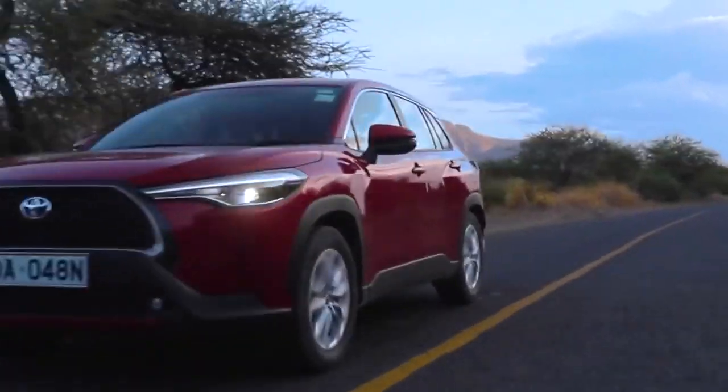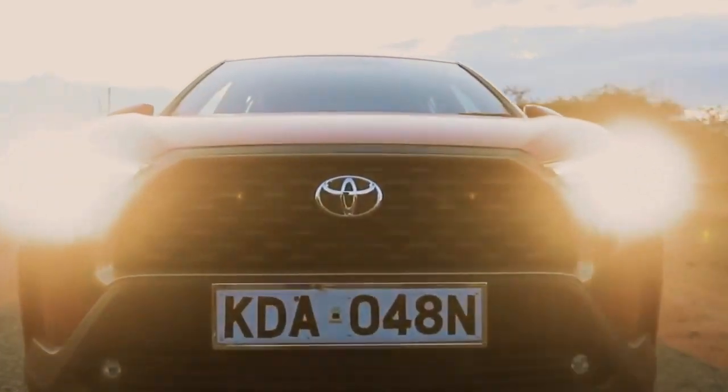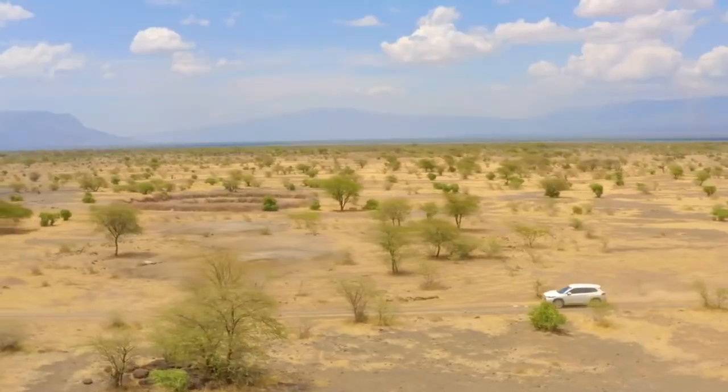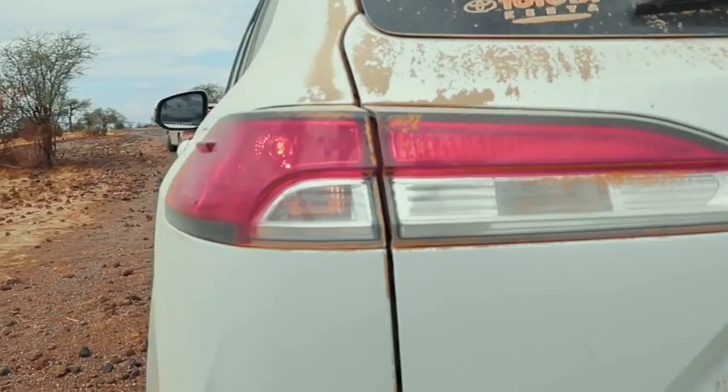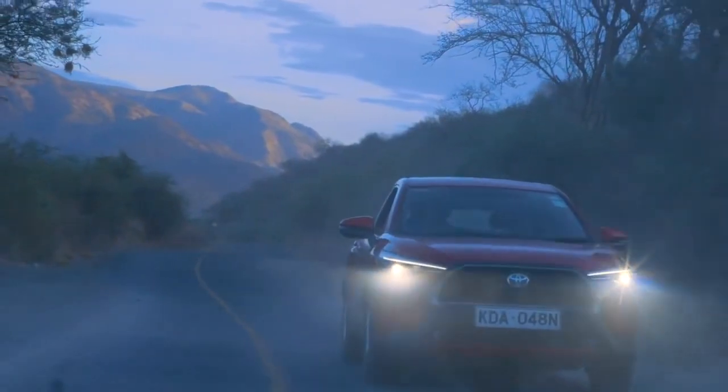Five out of five - I'm loving this drive. The Toyota Corolla Cross has endured it all - thumbs up from me as well. Comfort, class, sophistication, elegance, power, performance - everything is top-notch and I absolutely love it.